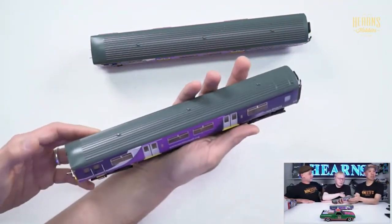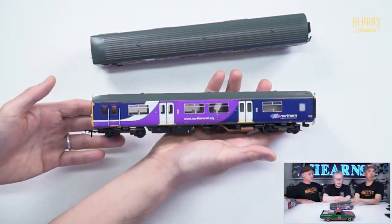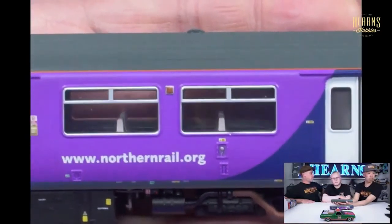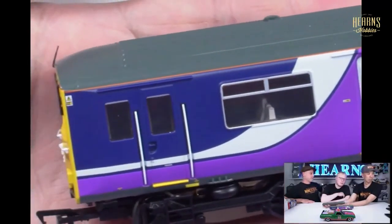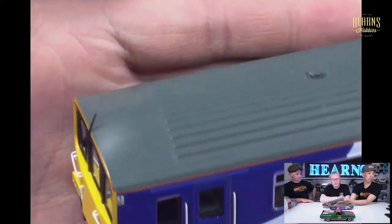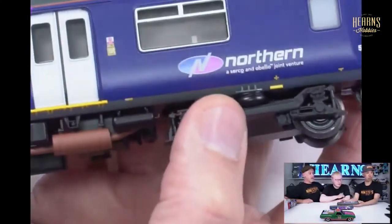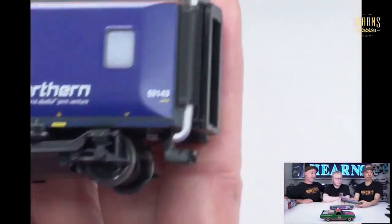This specific one is in Northern Rail livery, which is a company that still exists in Britain today, formed in 2015. So that is a contemporary modern diesel — one is probably running in England right now, and it's probably wet because it's raining. These are a very nice little model. They come with both the power car and the dummy car. One weighs about 800 grams and one weighs about 120 grams.